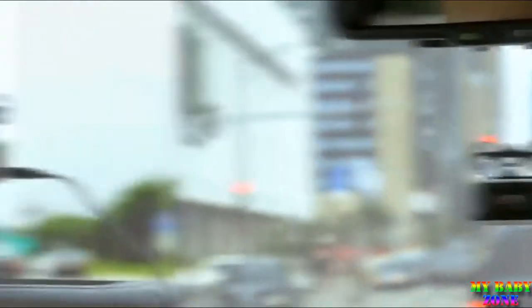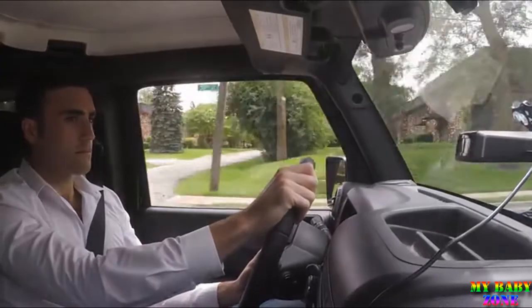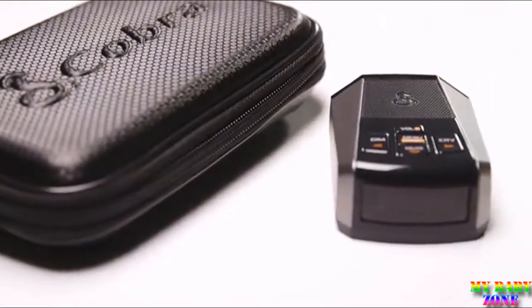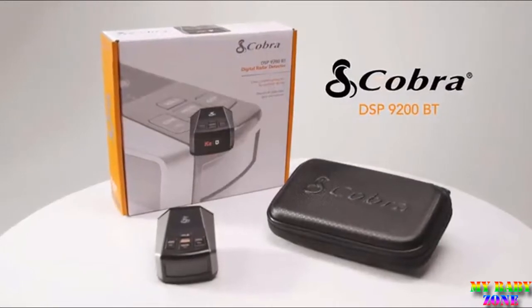In the city or on the highway, nothing comes close to a Cobra. And nothing matches the confidence Dan gets from the compact size and high performance of the Cobra DSP 9200BT.